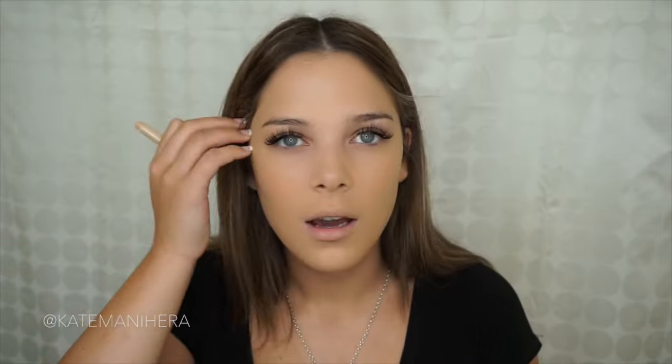Next I'm going in with my Infallible Concealer and putting that right on my dark circles. I don't really have any blemishes at the moment so I don't need to spot conceal. A really good tip is to conceal that inner corner of your eyes as well — it's pretty common to get a bit of blueness there, and concealing there really does brighten up your eyes a lot.